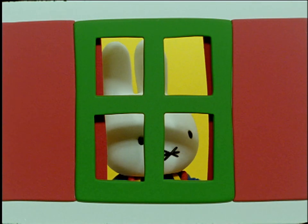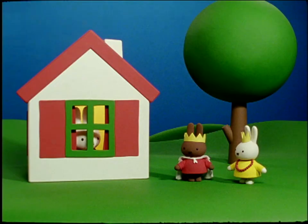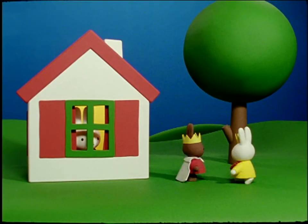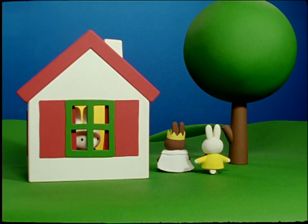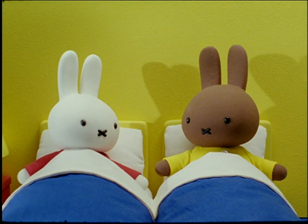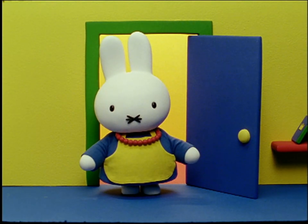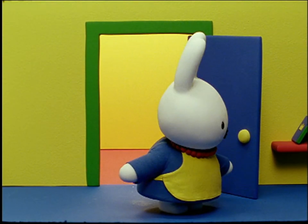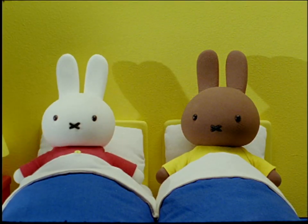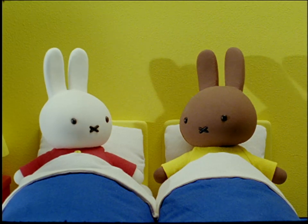Melanie, Miffy, called Mother Bunny out of the window. Come in now. It's time to go to bed. Soon, Miffy and Melanie were tucked into their beds. Would you girls like me to read you a bedtime story, said Miffy's mother. Oh yes, please read us a story, said Miffy and Melanie.